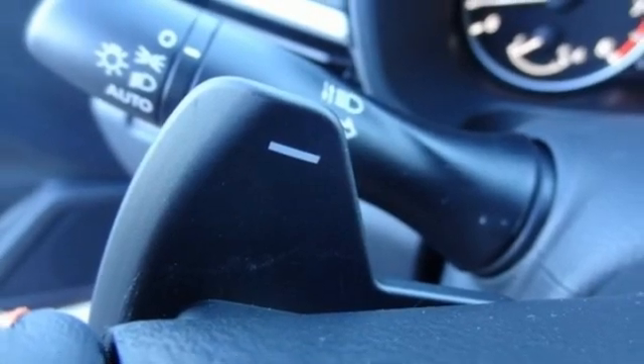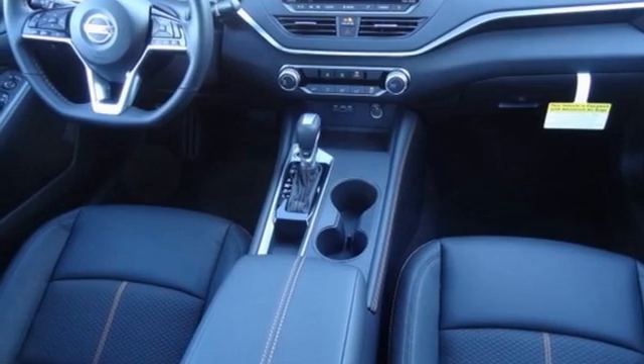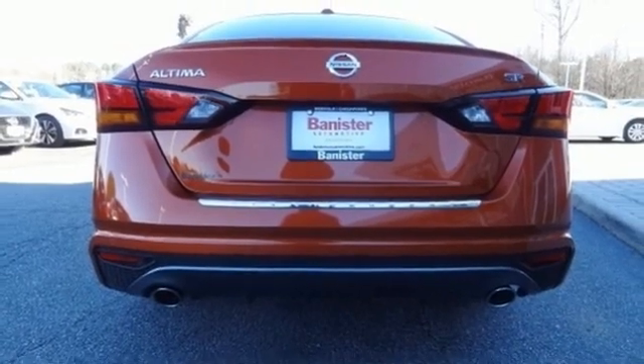Also included: manual telescoping steering column, inline four-cylinder engine, aluminum wheels, sport suspension, and continuously variable automatic transmission.